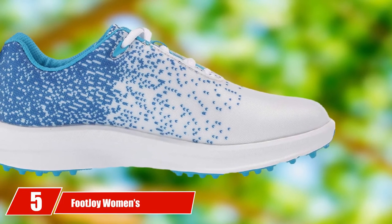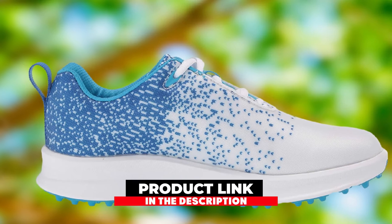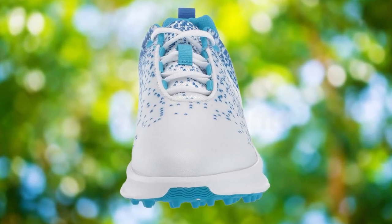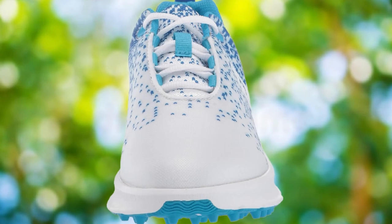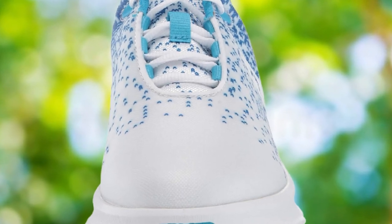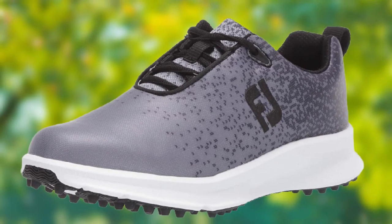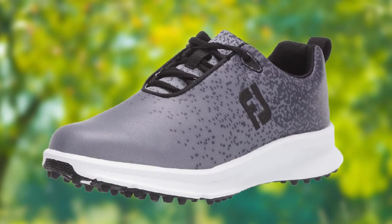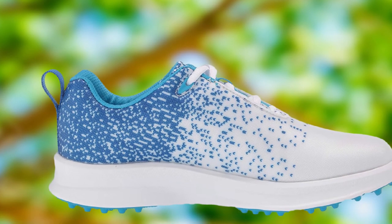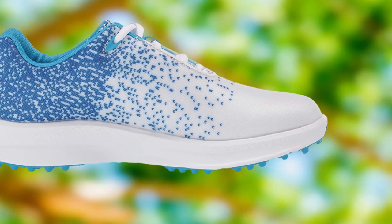At number five, we have the FootJoy Women's FJ Leisure Previous Season Style Golf Shoes. If the FJ Flex suits female golfers with wide feet, this one is directed more toward narrow feet. Despite the narrower construction, the shoe has a wide enough toe box for optimal stability — no part of your foot feels cramped. The shoe features lightweight, breathable, soft mesh uppers and a waterproof construction, making it perfect for long rounds of golf with no physical discomfort.